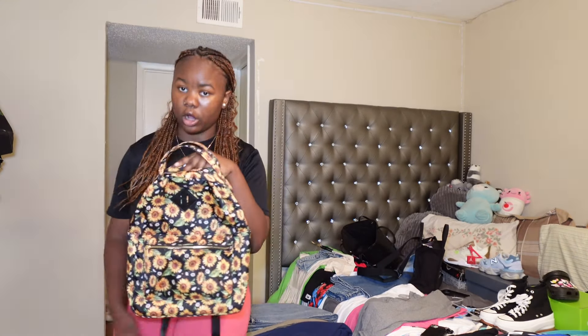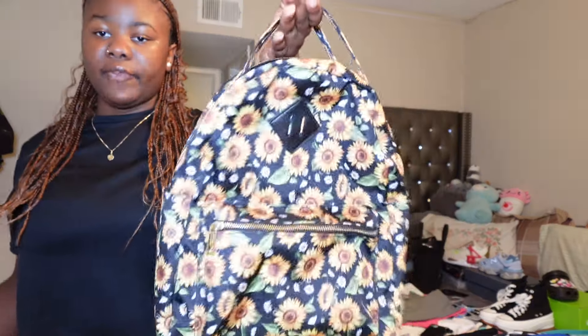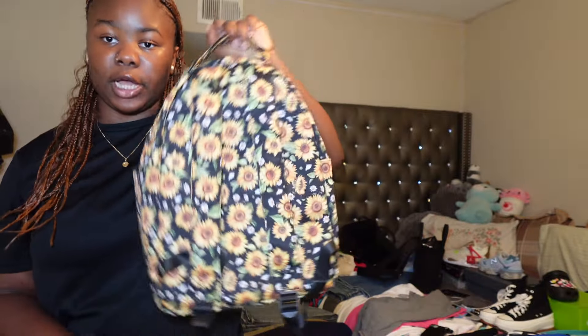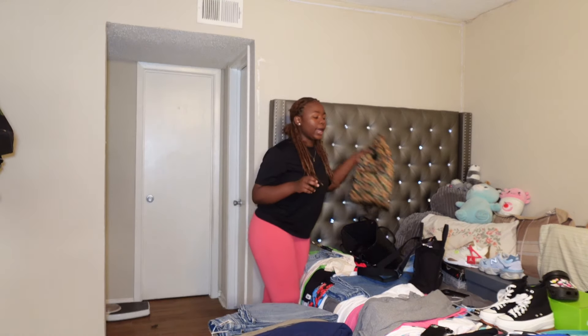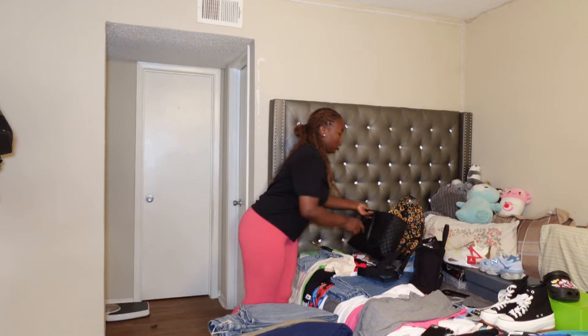The last bag I got is this backpack. If you watched my back to school supply haul you would have seen this — I got it from Walmart and I feel like it's just really cute and simple. I'm probably not going to use it a lot, but when I do, you know. Now we're going to get into the shoes.